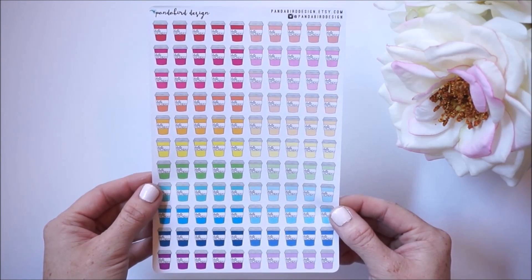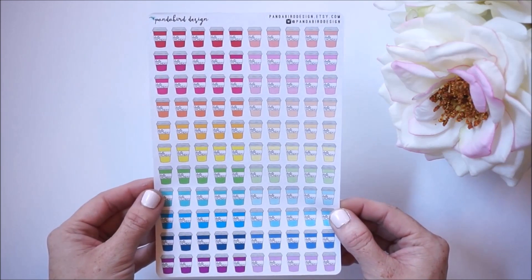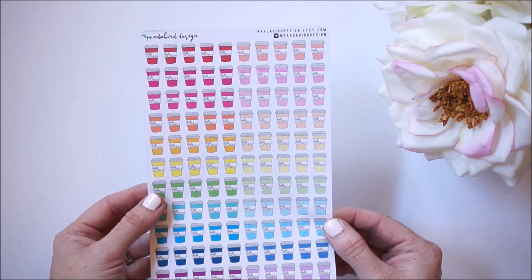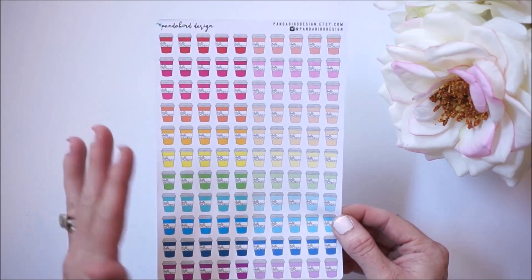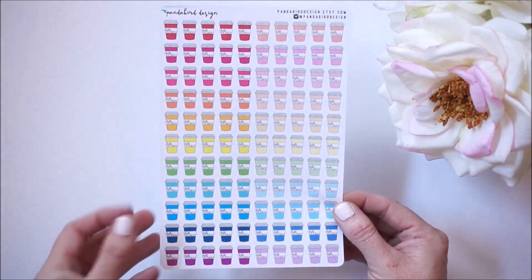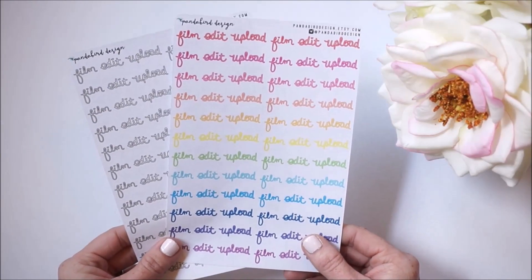I absolutely love this sheet. I place a coffee cup next to Monday on most every week because coffee is kind of my symbol of motivation after a weekend — we all need to wake up and smell the coffee on Monday, right? This sheet here is a bunch of coffee cups that say 'Hello Monday' in them. I love that she offers the brights and pastels all on one sheet.